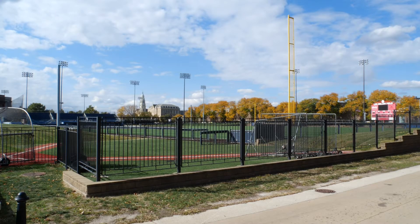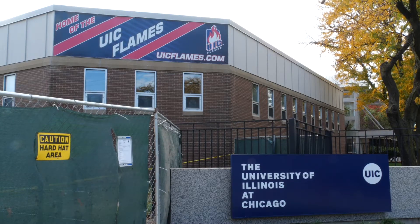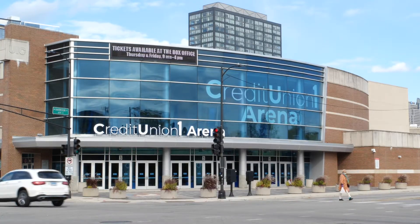UIC is home to a few sports teams, such as baseball, soccer, and the basketball team known as the UIC Flames. Their home games are held at the Credit Union 1 Arena.